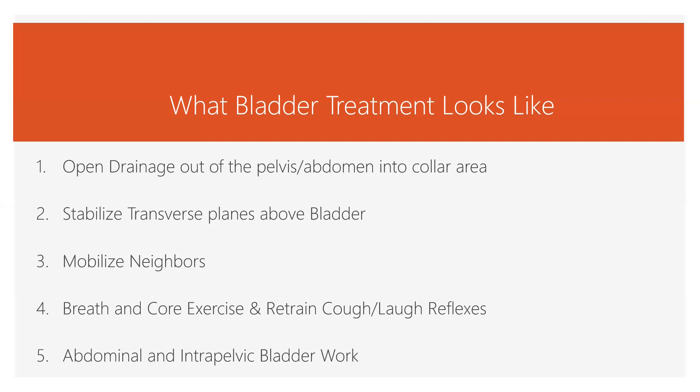Then we work with the bladder through the abdomen first, and then we do the intrapelvic care for the bladder — working through the vagina or through the anus to help position the bladder and to turn on the muscles of the pelvic floor properly so they're all working in concert: not too tight, not too loose, working at the right time. Then we go back and refine the whole thing. It's really worth it to get conservative treatment if you're willing to do the work. It does require work, so if you don't want to do exercise or practice being embodied, it's probably not the right thing for you. But if you do want to do exercise and practice being in your body, it could be very, very beneficial for you.